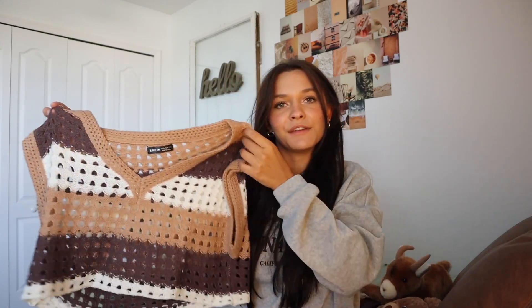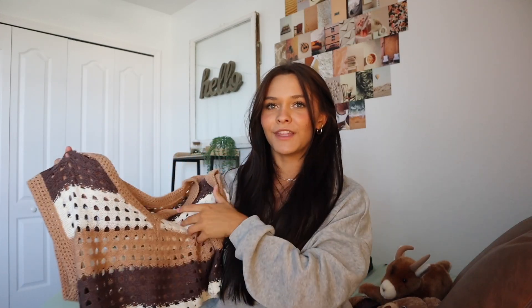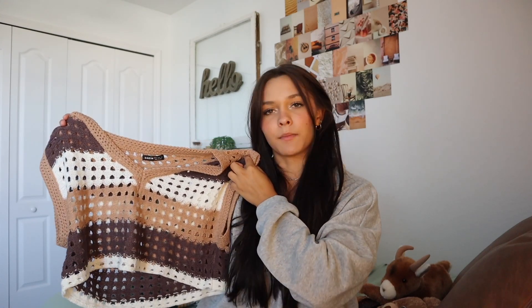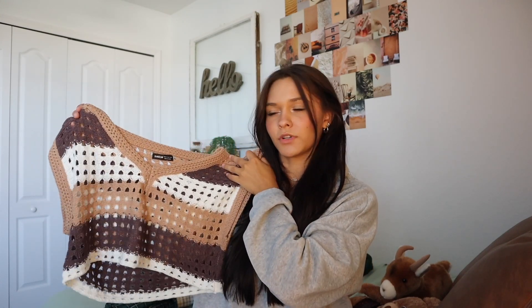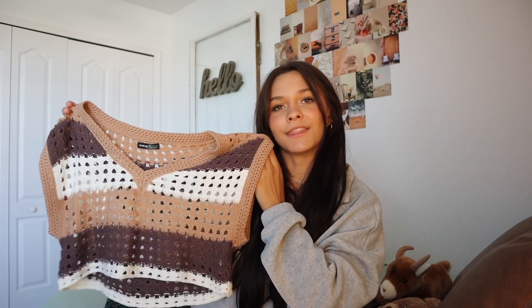Moving on to the cuter side — some days I like to dress up when I'm feeling myself. We have this little knitted vest in neutral colors. Brown is kind of in right now and this is the cutest thing. You could throw a tank top underneath or a white turtleneck long sleeve with jeans. It's lightweight and since it's open-knit it's going to be really breathable at school. I got this in a medium.